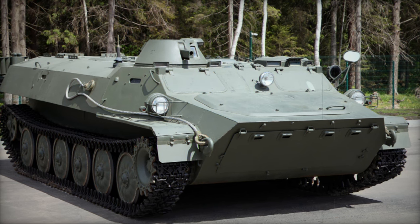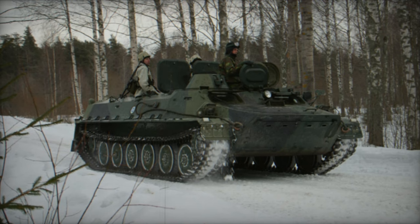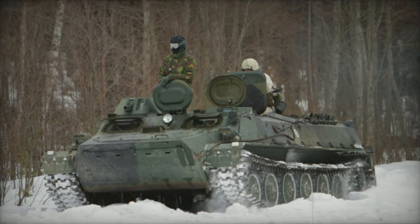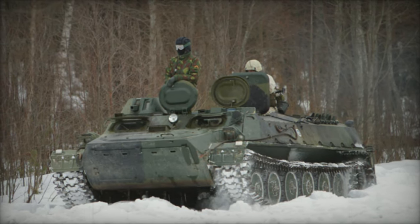Originating in the 1950s and debuting in 1970, the MT-LB was initially intended as an artillery tractor, a role it has since relinquished. Now its primary function involves transporting up to 11 troops in its spacious main compartment, situated behind a two-man crew section.